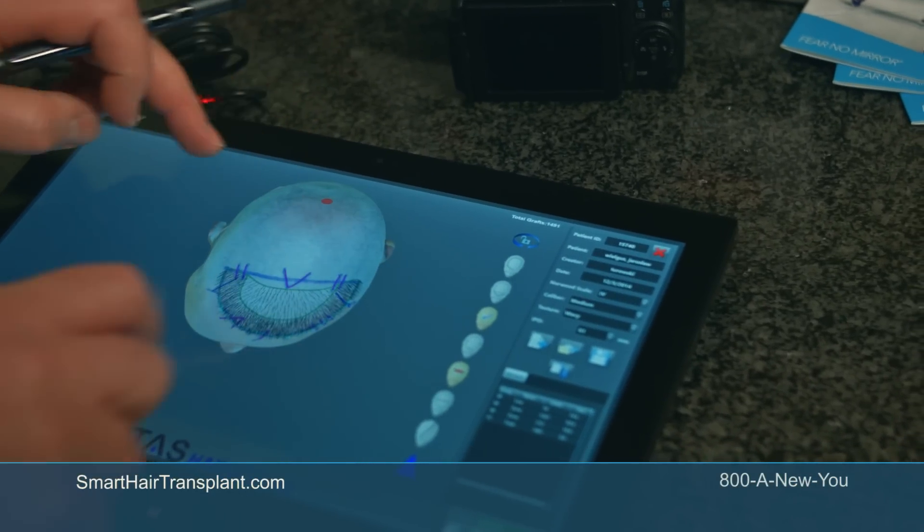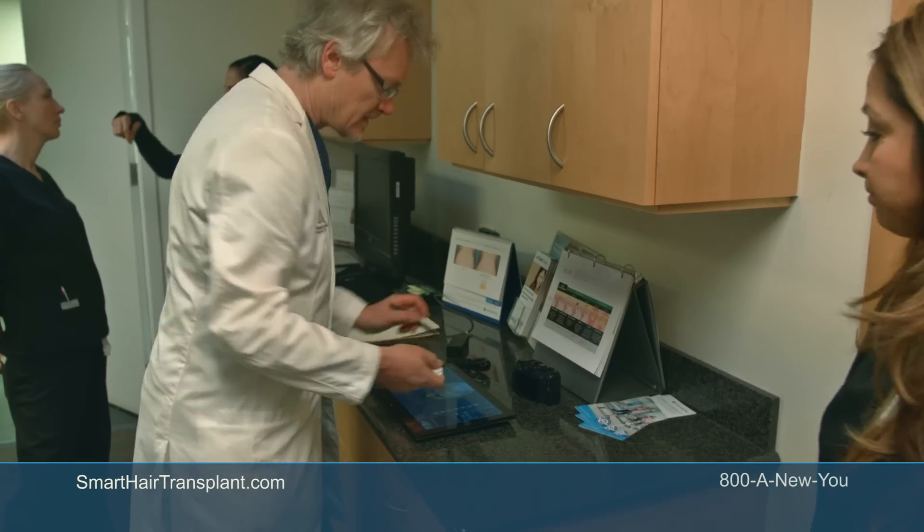And then we're going to do the crown. At this moment the crown is done only by hand. Now I'm going to transfer it to the robot, and this contains the plan for our operation today.